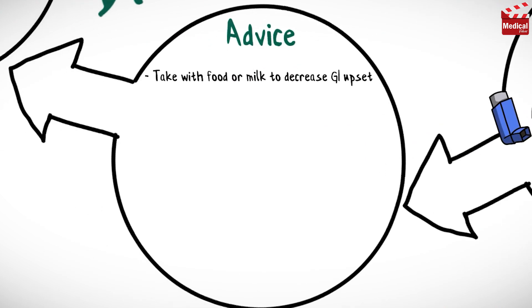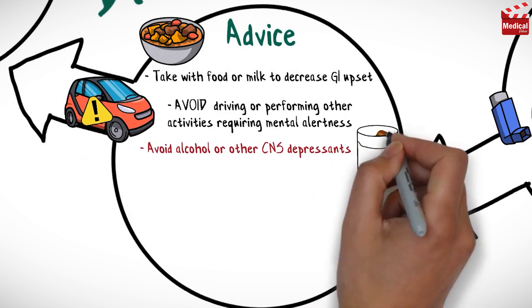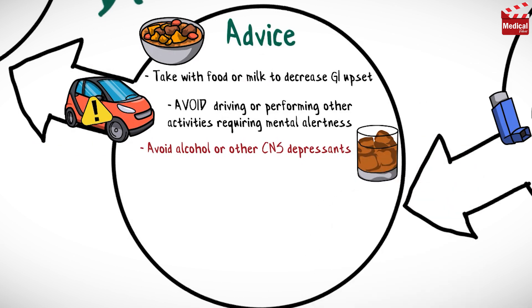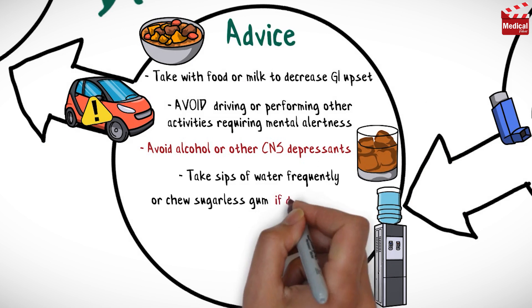Take brompheniramine with food or milk to decrease gastrointestinal upset. Avoid driving or performing other activities requiring mental alertness or that are potentially dangerous. Also avoid using alcohol or other CNS depressants. Take sips of water frequently or chew sugarless gum if dry mouth occurs.